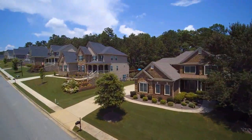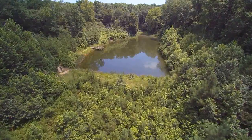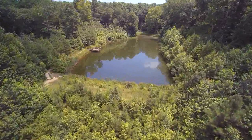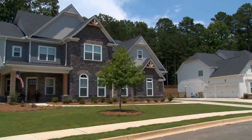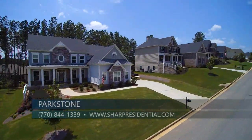It certainly is beautiful. This community is very unique. Parkstone is a beautiful community with over 280 acres, 40 percent of which is green space. Winding streets, gates, and wooded surroundings provide natural beauty and serene living for Parkstone residents.